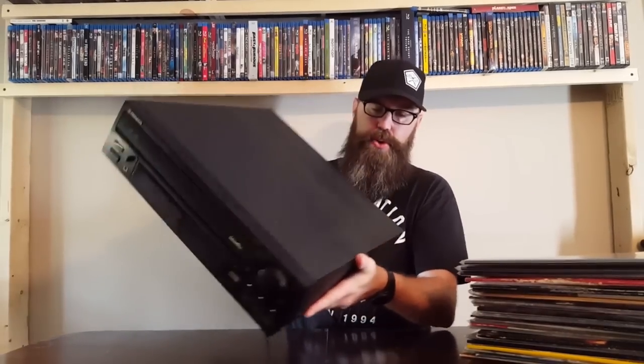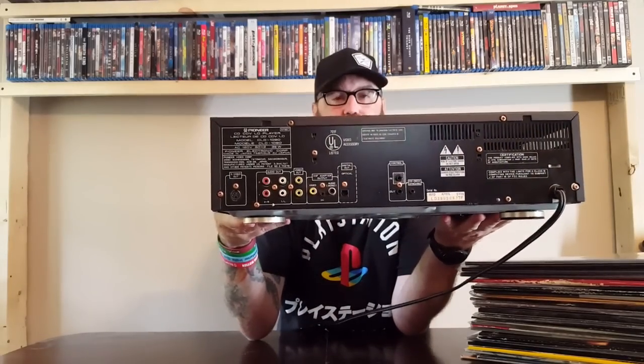These things are huge. These players are very big and very heavy. I have here the Pioneer CLD-1080. This thing probably weighs a good 40 pounds and it is massive as you can see. So if you are trying to conserve space in your movie collection, collecting LaserDisc is not going to be the best solution for you. These things take up quite a bit of space. They are hooked up through your standard composite cables — your red, white, and yellow jacks, if you can see that on the back.